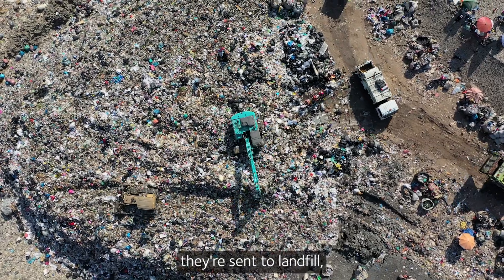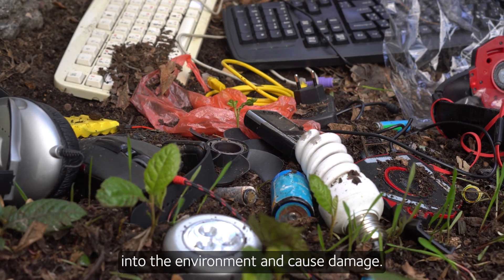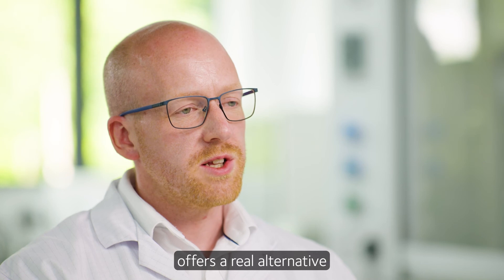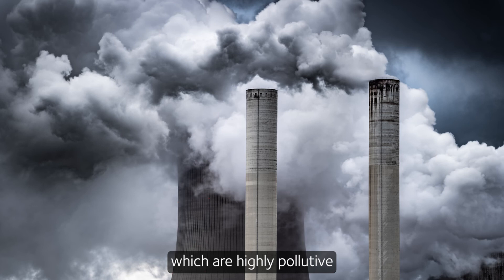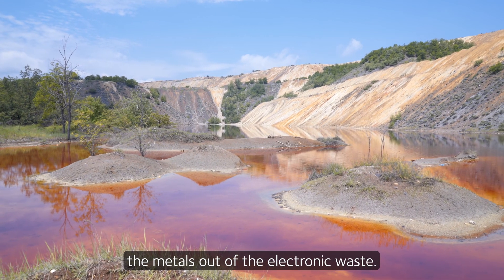If they're not recycled, they're sent to landfill, where many of the plastics and the metals can leak into the environment and cause damage. The technology we've developed at DESCycle offers a real alternative to the way it's conventionally processed, which involves energy-intensive smelters which are highly pollutive, or really toxic chemicals that are used to dissolve the metals out of the electronic waste.